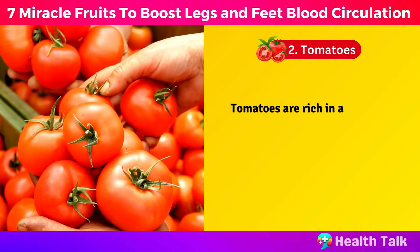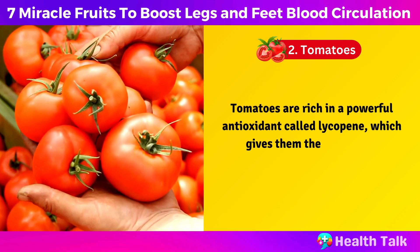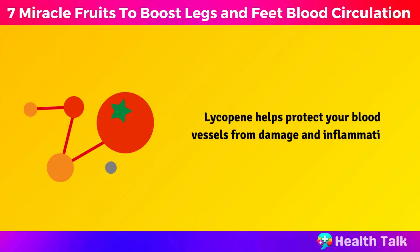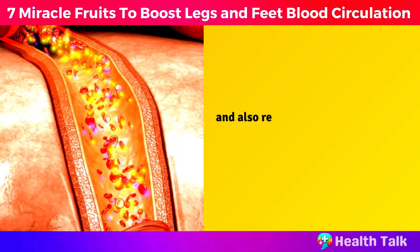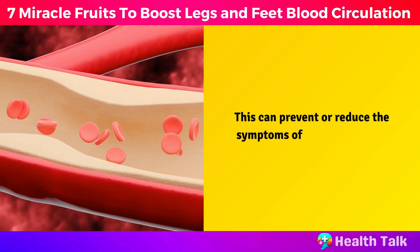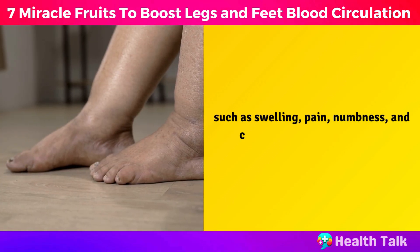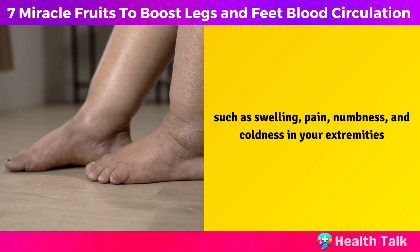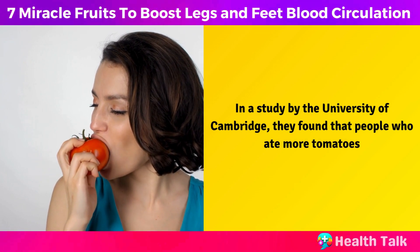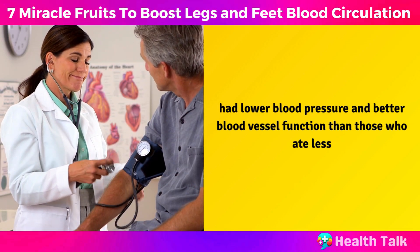Number 2: Tomatoes. Tomatoes are rich in a powerful antioxidant called lycopene, which gives them their red color. Lycopene helps protect your blood vessels from damage and inflammation and also relaxes them, allowing more blood to flow through them. This can prevent or reduce the symptoms of poor circulation, such as swelling, pain, numbness, and coldness in your extremities. In a study by the University of Cambridge, they found that people who ate more tomatoes had lower blood pressure and better blood vessel function than those who ate less.